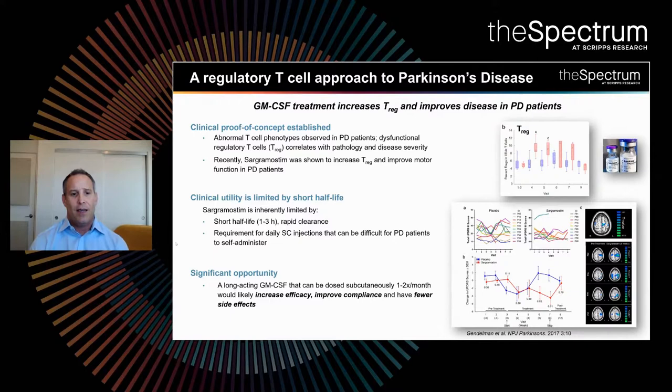In Howard Gendelman's lab, he was able to demonstrate clinically that leukine or sargramostim was able to increase T-regulatory cells and improve motor function in Parkinson's disease patients. When you talk to Dr. Gendelman about these results, the effects are dramatic — patients who were wheelchair-bound being able to walk, patients who weren't able to drive being able to drive or mow the lawn, with daily independence dramatically increased as a result of treatment with this clinically available GM-CSF.